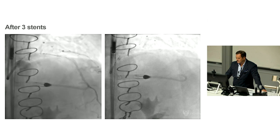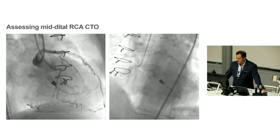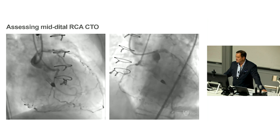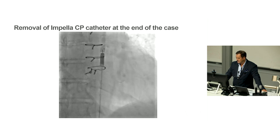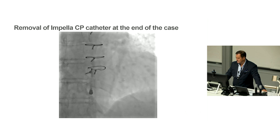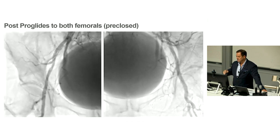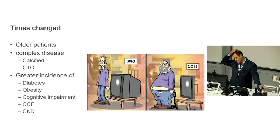After three stents to reconstruct the LAD, it looks very nice. We considered continuing to the CTO of the right but it was late in the day — you could continue to intervene on the right if needed. Removal of the Impella is simple — it just pulls out through the sheath. We pre-closed the groin with ProGlides and pulled them tight on sheath removal. The patient was stable throughout — no chest pain, good blood pressure — and went back to the ward afterwards.